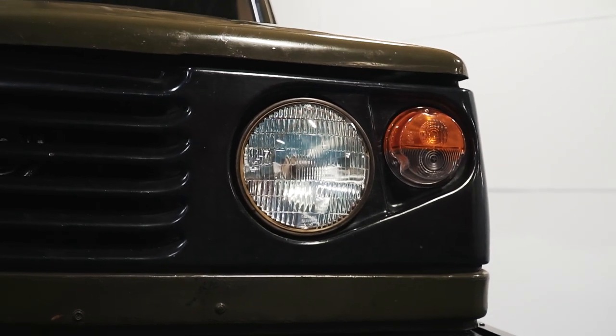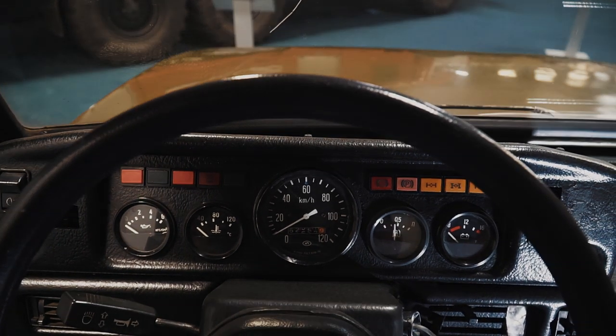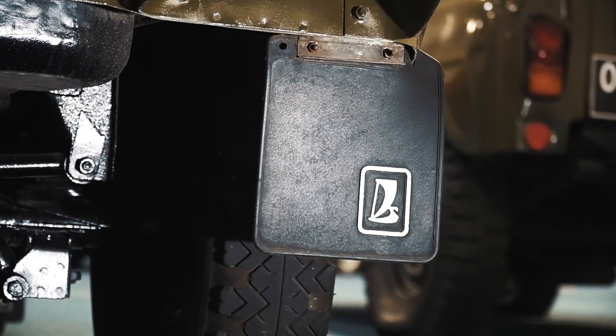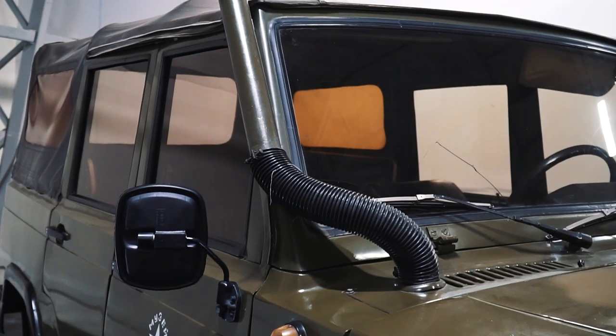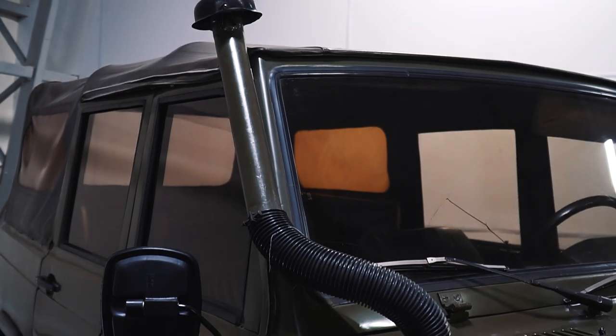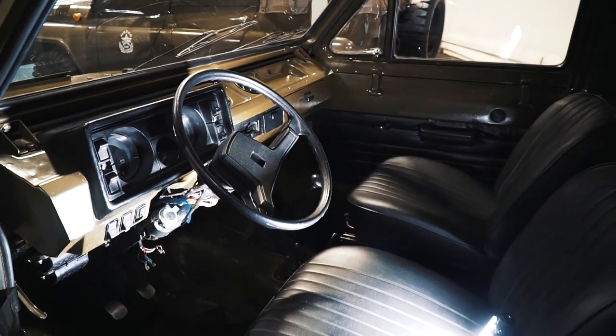Guys, if you like 4x4 vehicles as much as we do, I think this video will be interesting for you. Today you will see extremely rare experimental 4x4 amphibious USSR cars. Incredible cars, but they had never been produced on the line due to the global crisis of the early 90s. Stay tuned, we are to start right now!